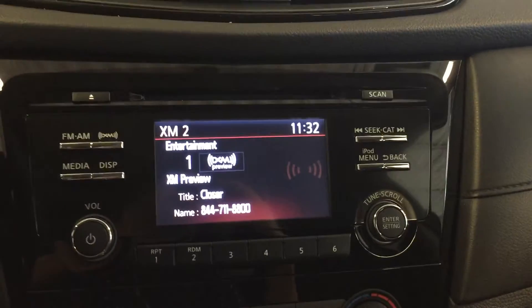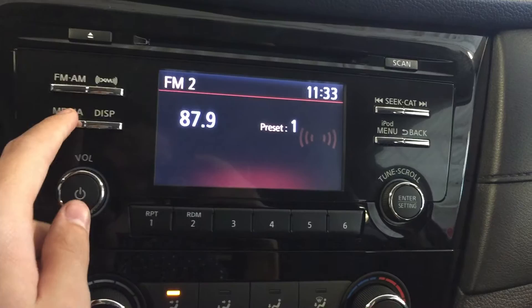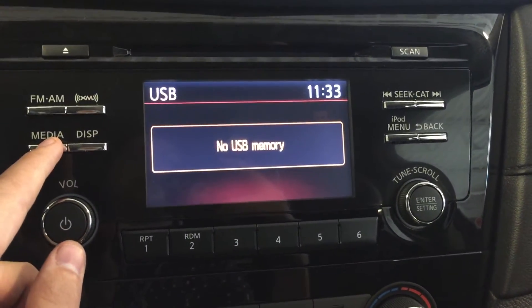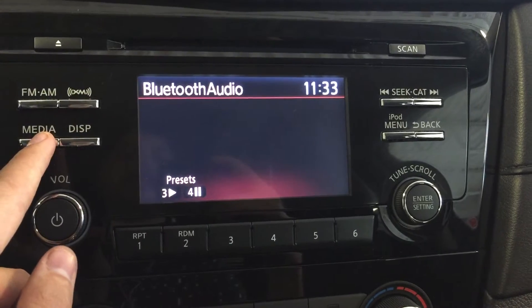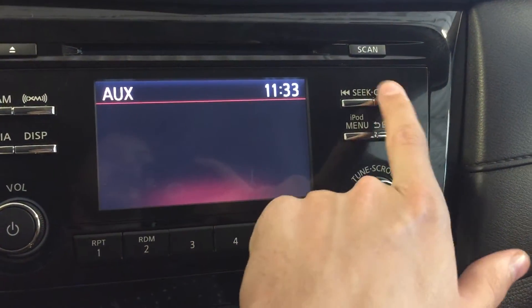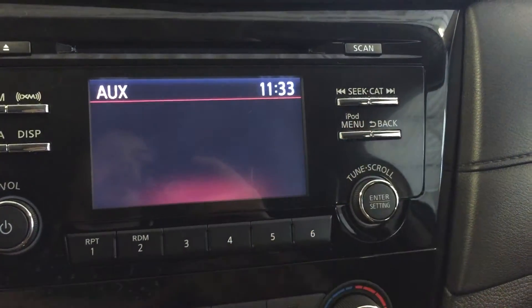Moving over to the dashboard, we have XM satellite radio, FM/AM, media for auxiliary input, CD, USB, and Bluetooth audio. This also controls your display on and off, your seat controls, track listings, and the iPod menu.